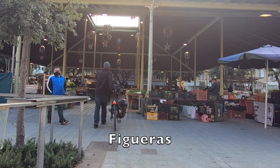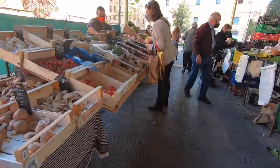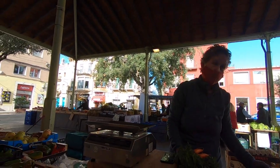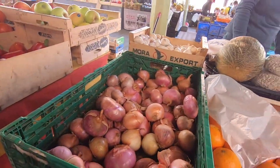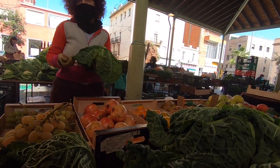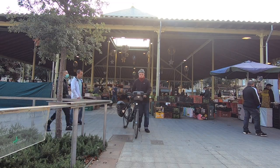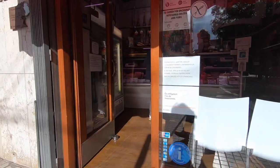I visit Figueres Market for advice and ingredients. Pink-skinned onions of Figueres are well known throughout Spain. These helpful ladies confirm that books and online recipes are not the way to go when searching for gastronomic authenticity.